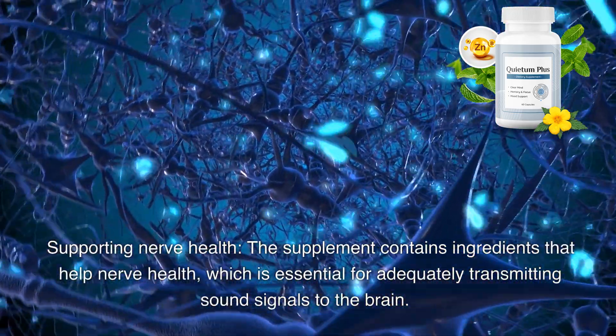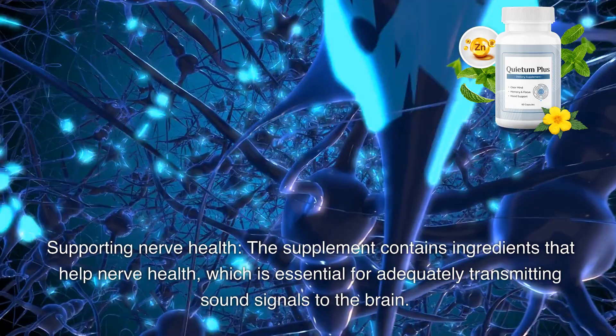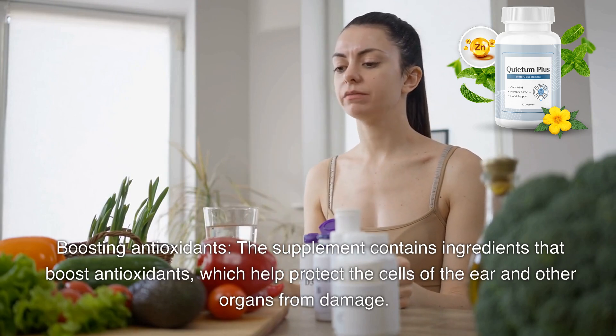The third step is supporting nerve health — the supplement contains ingredients that help nerve health, which is essential for adequately transmitting sound signals to the brain. The fourth step is boosting antioxidants — the supplement contains ingredients that boost antioxidants, which help protect the cells of the ear and other organs from damage.